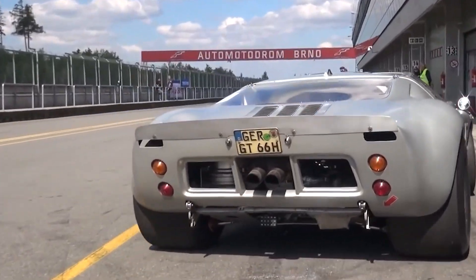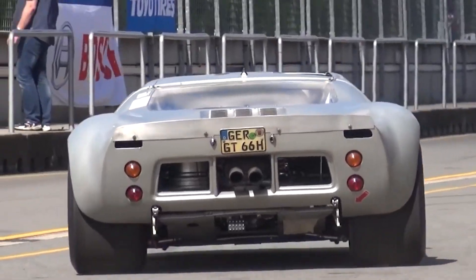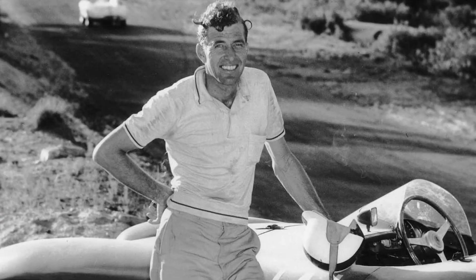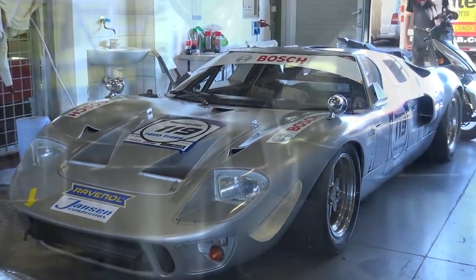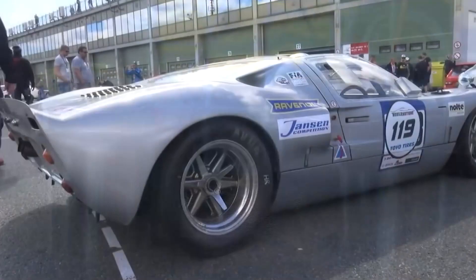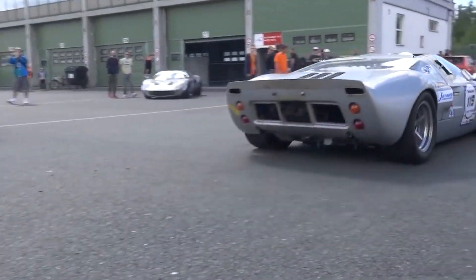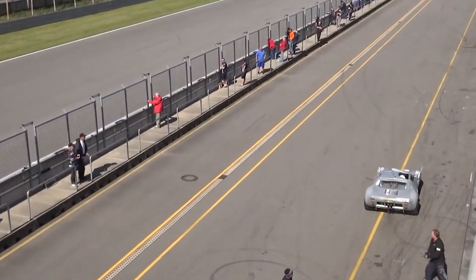But Ford didn't give up. Following the disappointing results of the previous year, the legendary Carroll Shelby joined the team to lead the GT40 project. Together with driver Ken Miles and engineer Phil Remington, they set out to improve the GT40's performance. Their efforts paid off when the GT40 secured its first win at Daytona in February 1965, marking a turning point for the program.